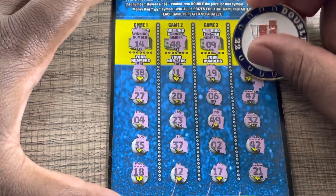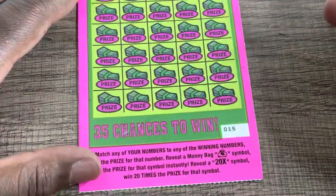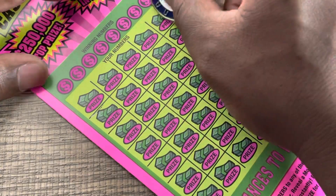Alright, last game 15 — hey, we got five dollars! So we got something on the board. Let's try our $10 million cash payout ticket — sticker number 15, money bags instant win, and we can find the 20x multiplier. Let's see if we can find one of those symbols.